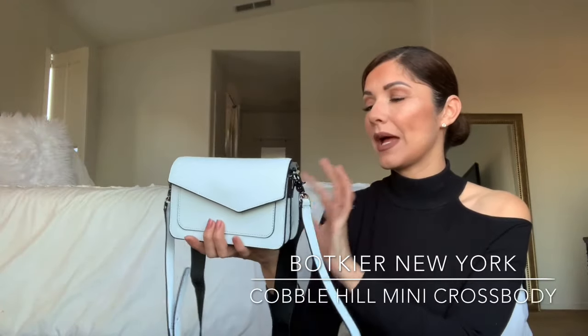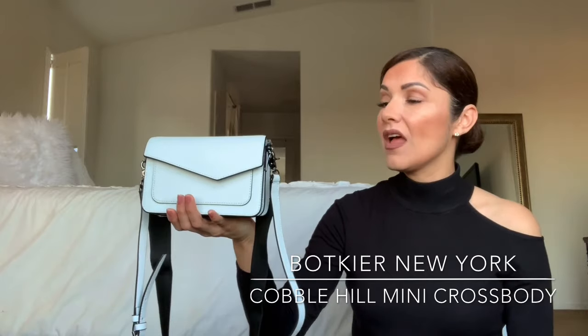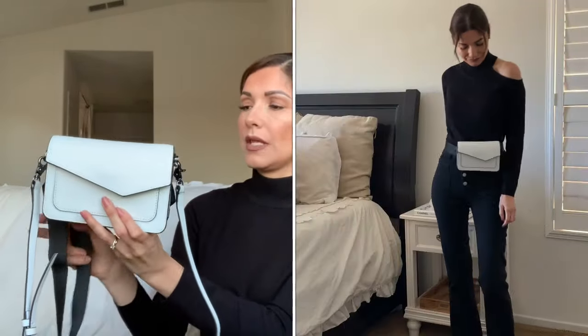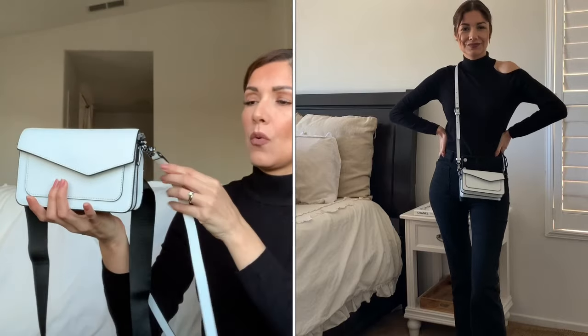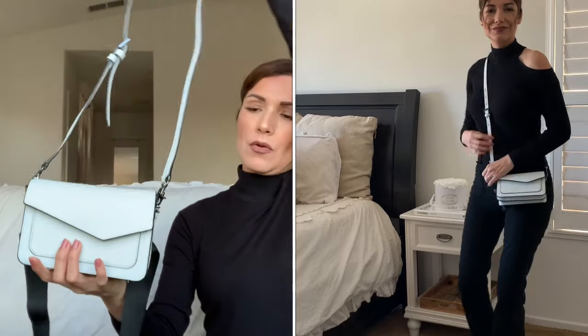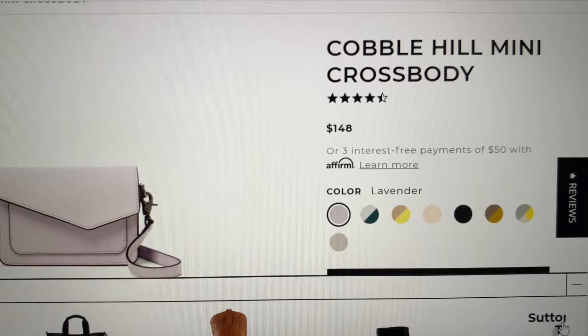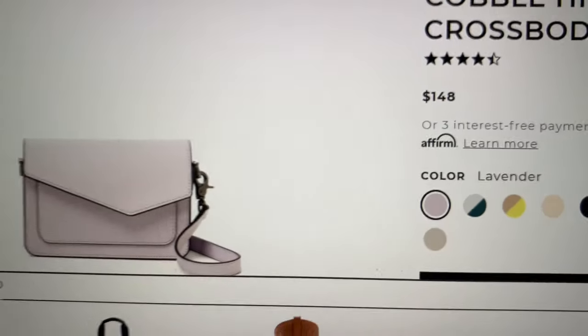The next handbag I want to show you is this one by Both Care New York. I'd never heard of this brand before, but I found it on Instagram — somebody was wearing one and I had to take a look. This one is a blue-whitish color. It has a belt so you can wear it on your waist, a removable shoulder strap so you can wear it as a crossbody, or you can remove both the belt and the shoulder strap and wear it as just a single pouch. This bag costs $148 on the Both Care website, and I think it's pretty cute, really versatile, and super high quality.